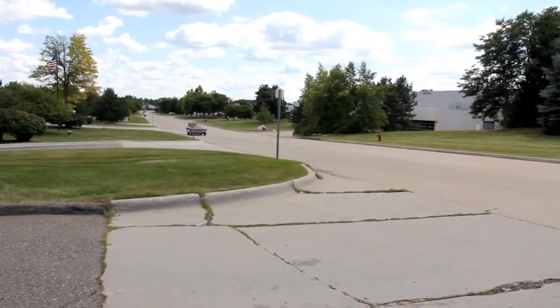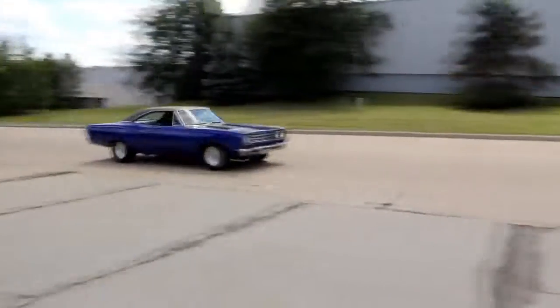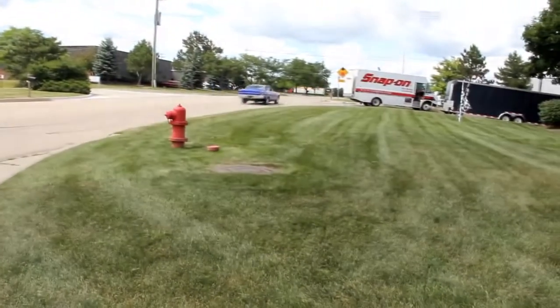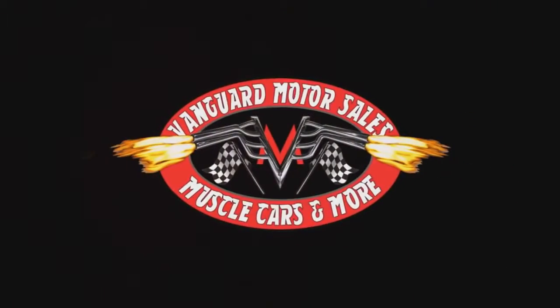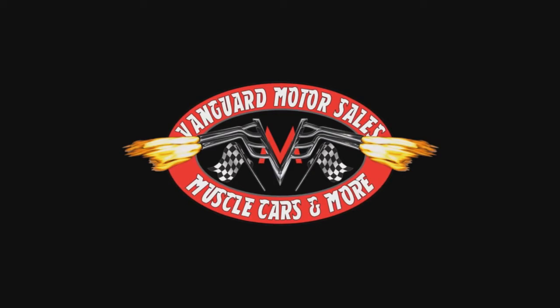We're underneath the 69 Roadrunner now. As you can see, the exhaust system looks great. The trunk floor looks great. The drop-downs look great — beautiful under here. We've got a 489 case. It is posi. The guys rolled it over — it's right around a 390 gear. I've got Flowmaster mufflers here. The floorboards look awesome. Doesn't look like they were ever replaced — they're nice and solid. We've got electric dumps on this exhaust system.